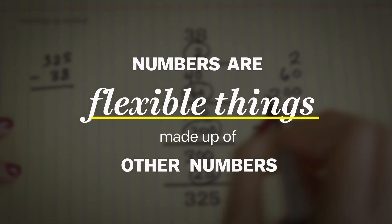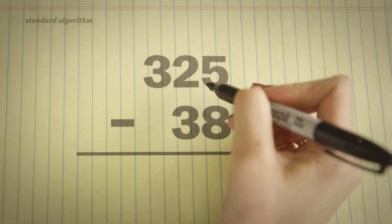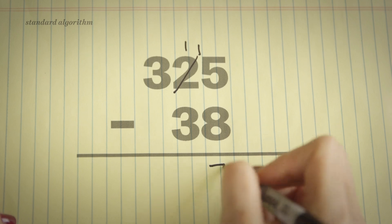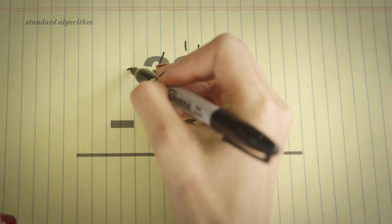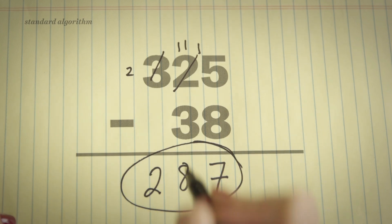The standard algorithm is the easy and quick way to do it, and students absolutely still have to learn to do it that way. But the idea is that these methods give them a better understanding of what they're doing, and that there are a lot of ways to do this — there isn't just one right way to find the solution to a math problem.